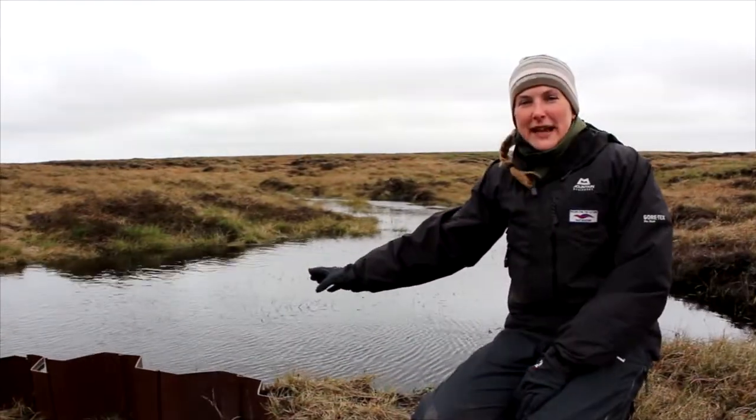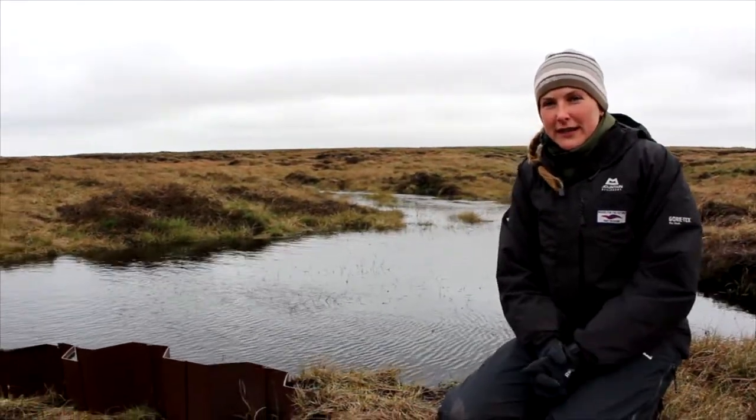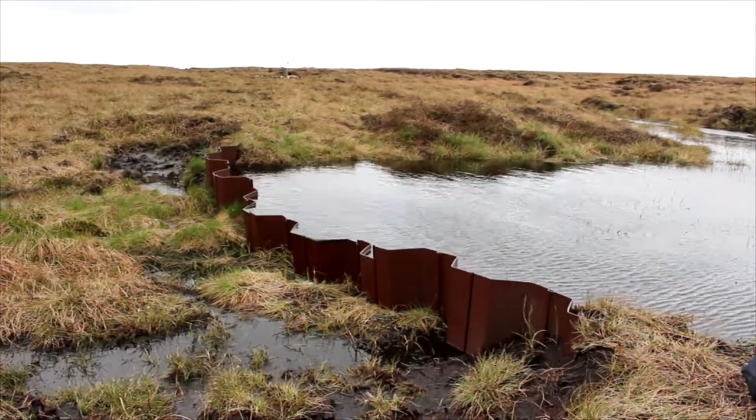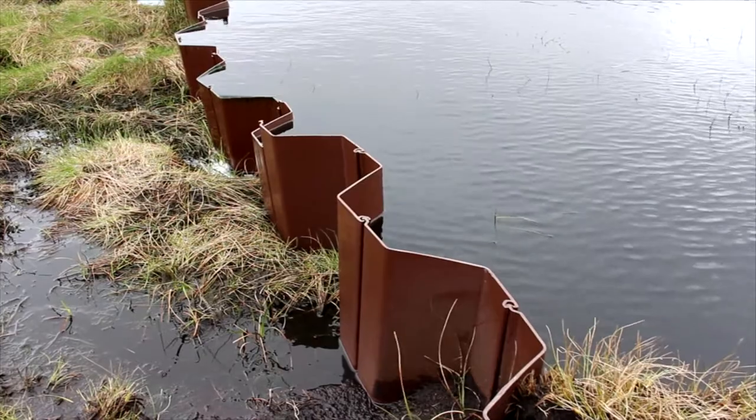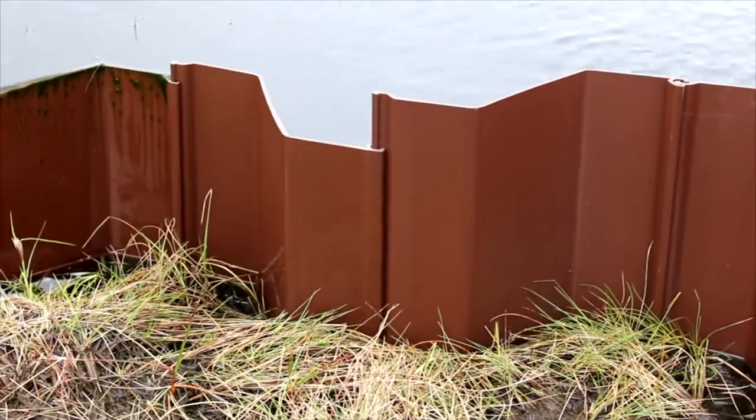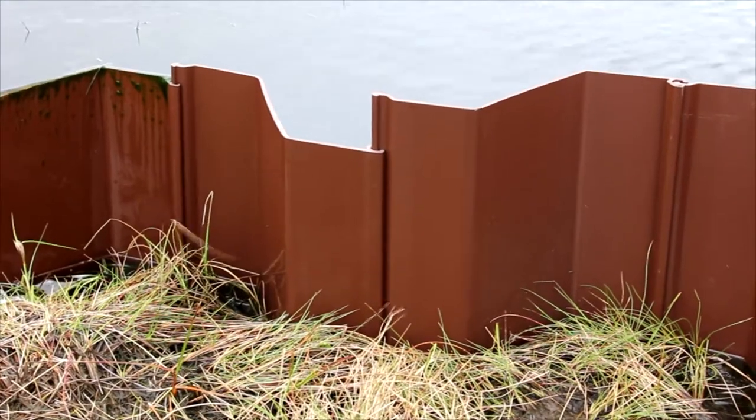This is a plastic dam — it's made from sheets of corrugated plastic which are driven a meter down into the peat. We use plastic dams to hold the water on the moorlands as it creates a diverse habitat for moorland wading birds, mosses such as sphagnum, and other water-loving plants.